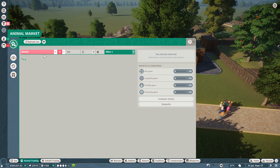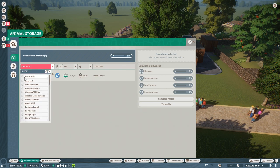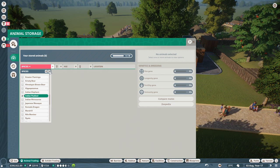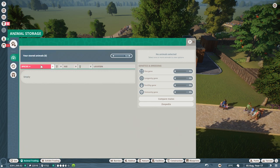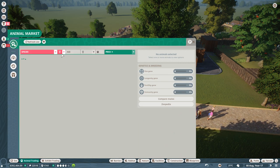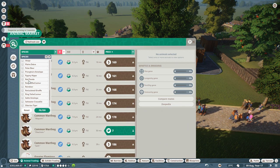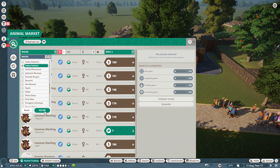So I need to go into animal trading. I'm not sure if I have any Indian peafowls in here yet — I don't think I do. Do I even have enough room for any more animals right now? I have enough for two. I should really empty out that storage — I've got so many animals that are just not being used. Indian peafowl. Amazing.